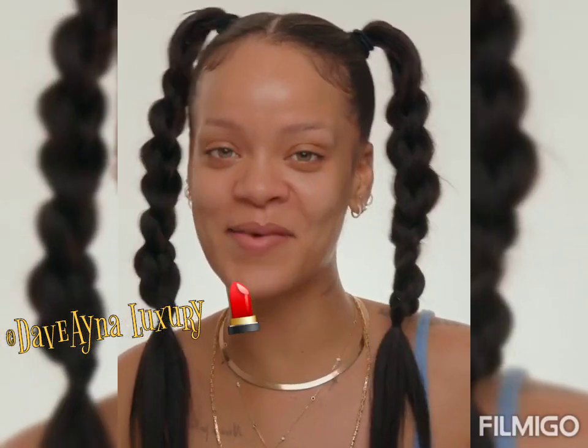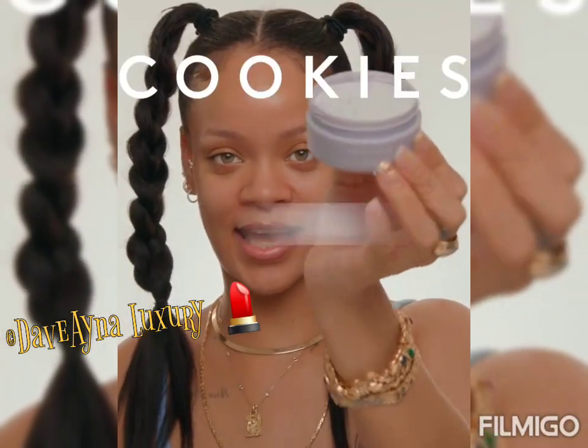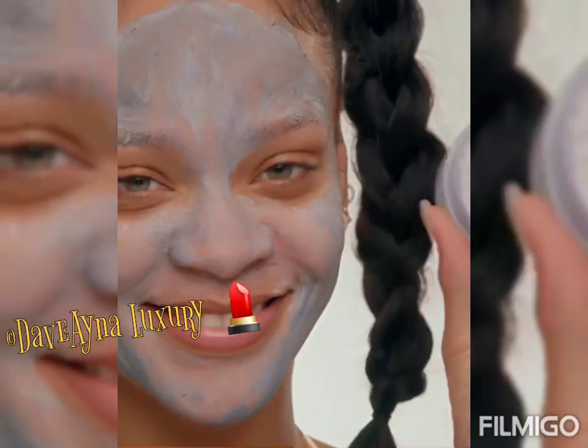What's up guys, I am here today to introduce you to a fun new product at Fenty Skin. This is Cookies and Cream — it's a detoxifying face mask. One of my new favorites actually, because it's so unique and I'm about to show you why.